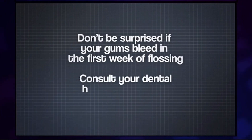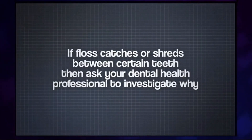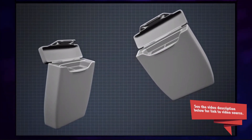Don't be surprised if your gums bleed in the first few weeks of flossing, but consult your dental health professional if bleeding persists. If floss catches or shreds between certain teeth, ask your dental health professional to investigate why. Always have two boxes of floss in the house — if one runs out, you can start using the second one straight away.